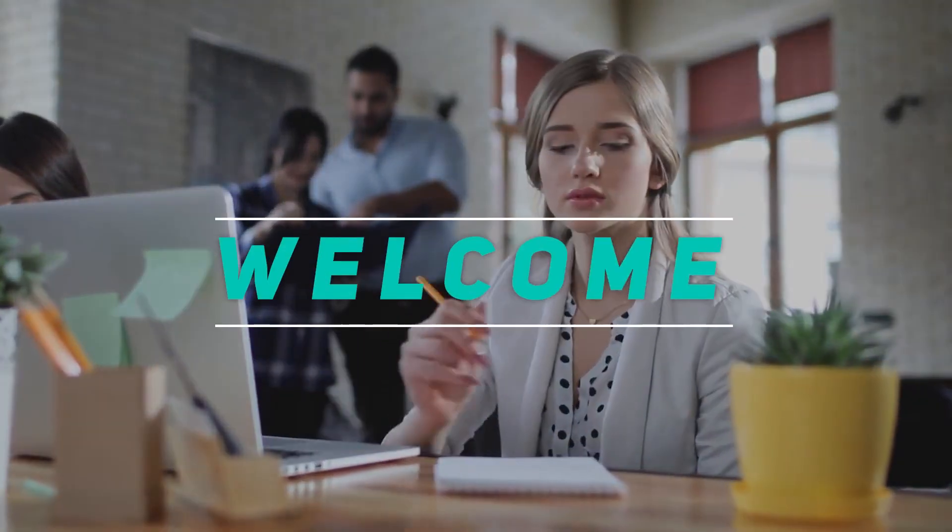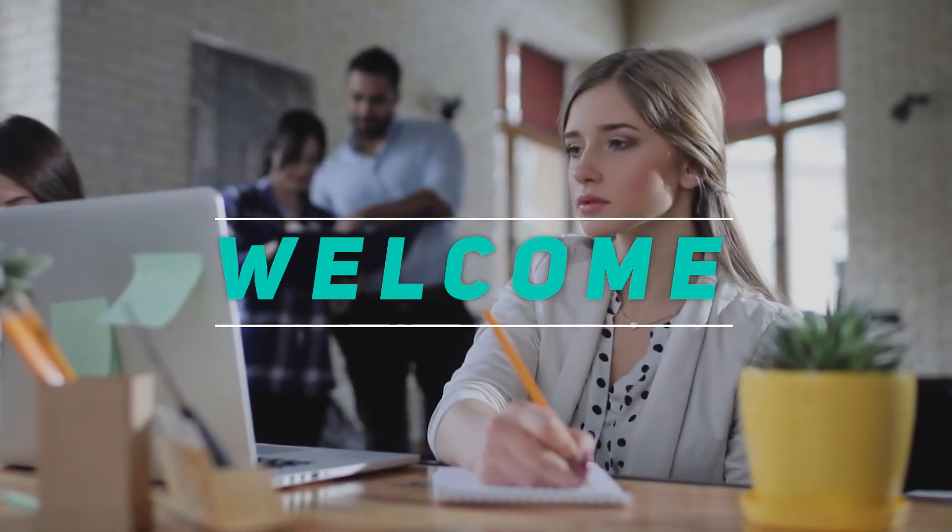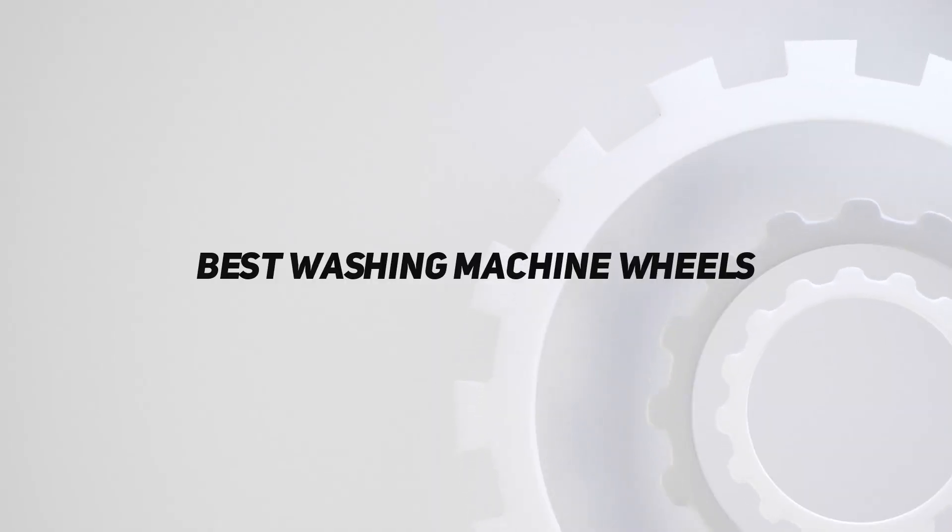Hey, welcome back to my channel. In this video, I'm going to talk about the top 5 best washing machines.